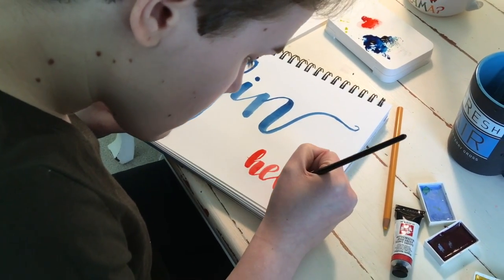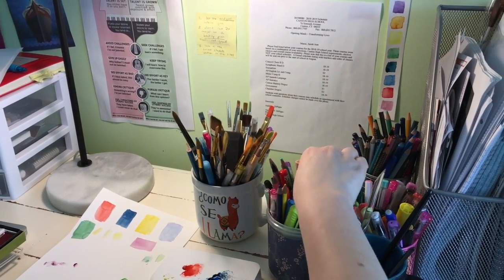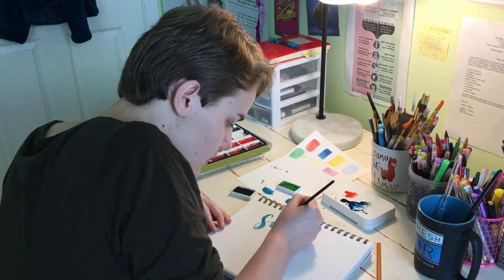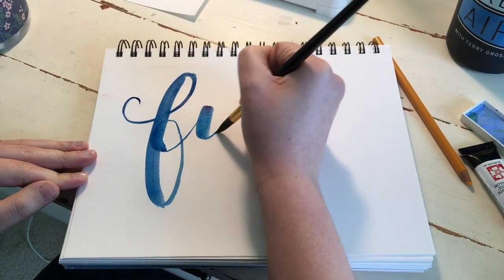Modern calligraphy is kind of like loose cursive handwriting. It doesn't have a specific really fancy style like copperplate. This one is more loose and you see it on a lot of inspirational posters, but I like it because it's pretty easy to get into and it doesn't tire out your hand that much.